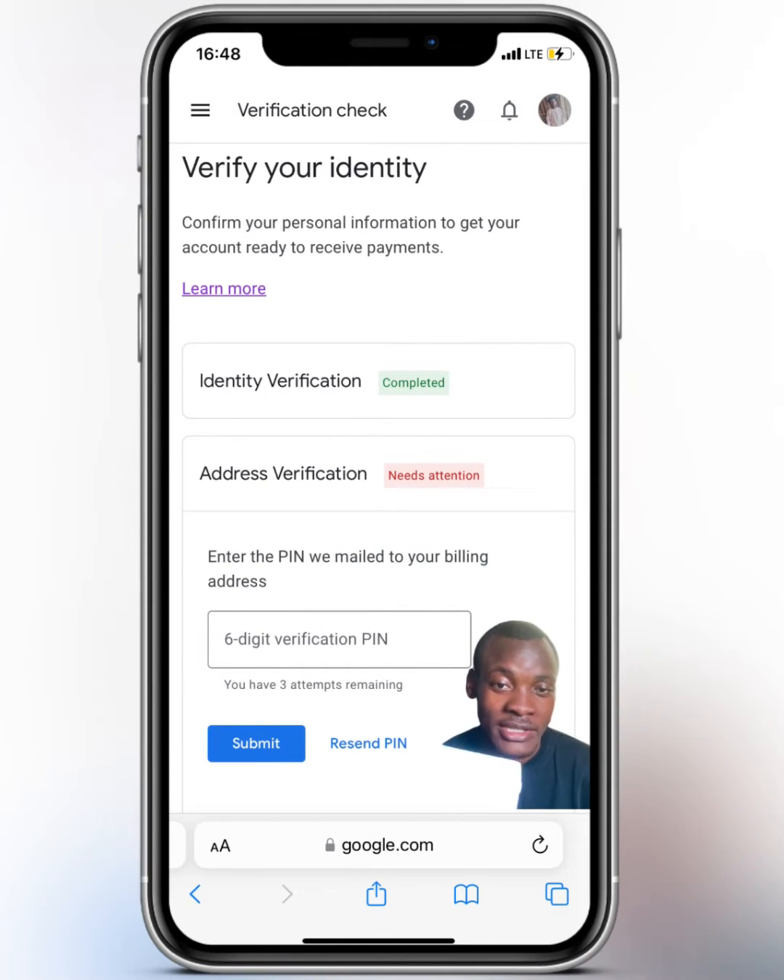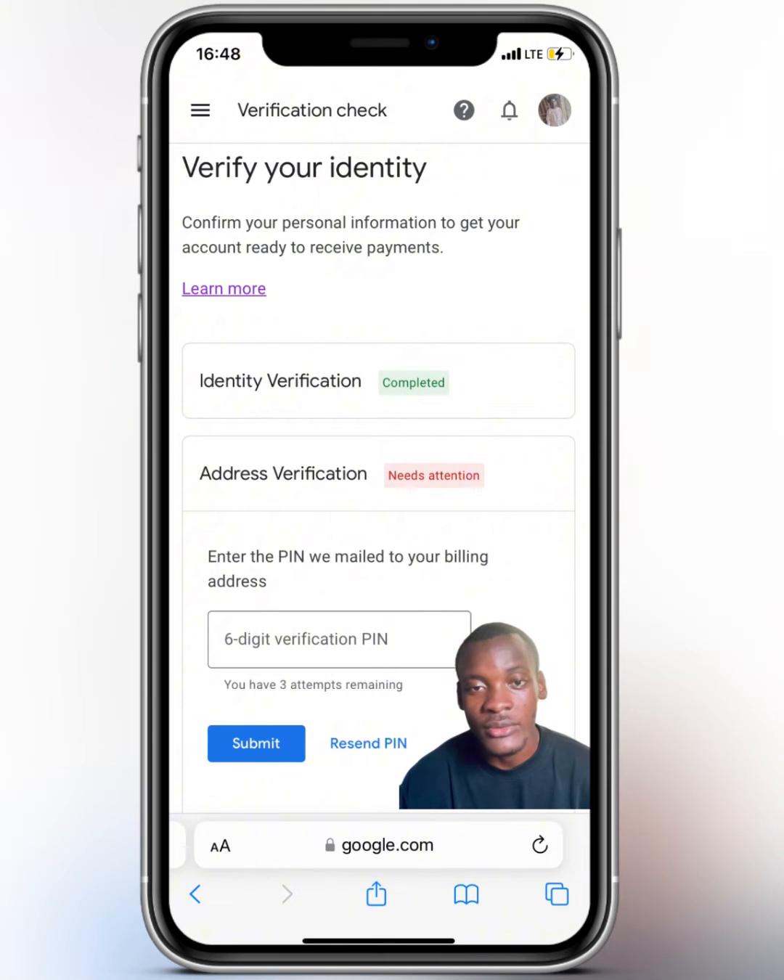If you fill out your address in Google AdSense expecting Nigeria Post or post offices to deliver it to your doorstep, that is 100% impossible. As long as Nigeria is concerned, you cannot receive this PIN at your doorstep. A lot of persons have been messaging me on WhatsApp saying they have requested three times and after several months still haven't received their PIN.